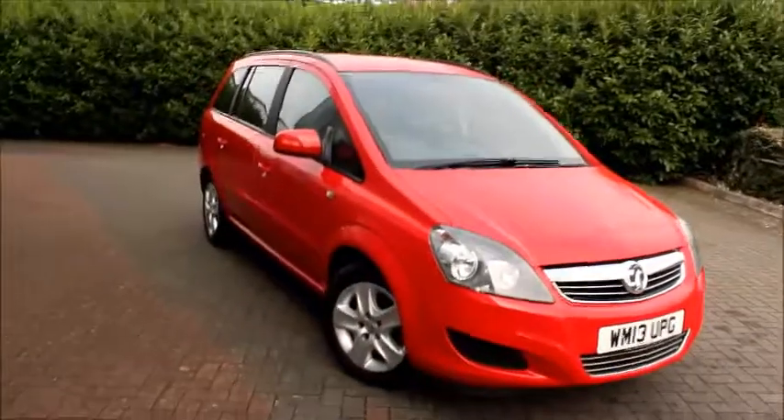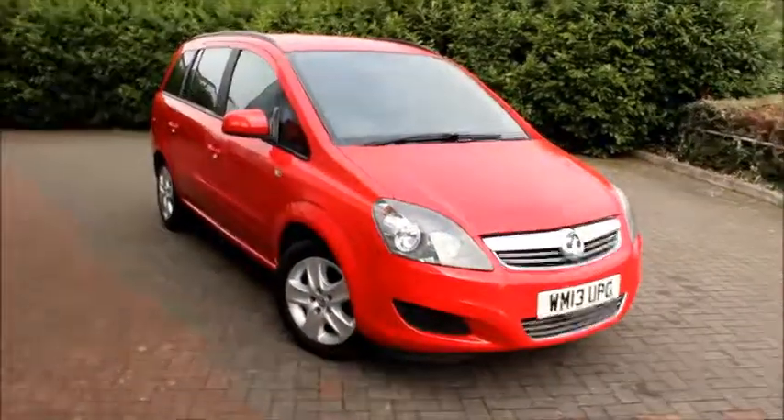If you'd like to view this vehicle, it's at our NowVoxel Swindon site — to arrange an appointment for more information, please call us on 0208 102 9200. Thank you for choosing NowVoxel.